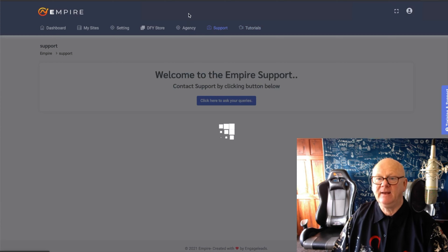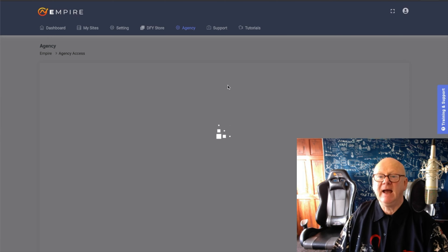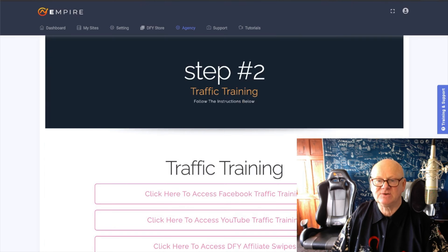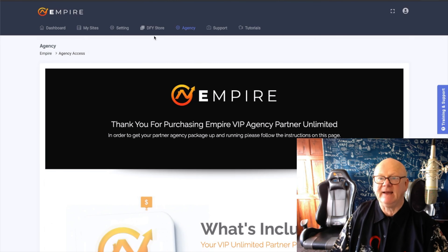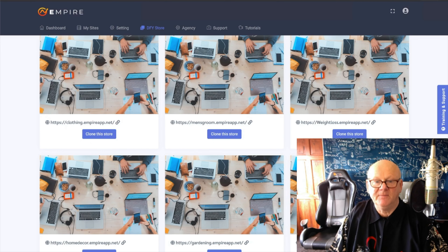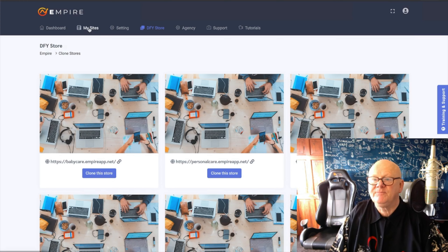You've got the support there — click here and ask your question or query. If you've got the agency license, you can come in here and there are more videos. Traffic training, support, affiliate swipes — everything's there as long as you get the agency. These are all the done-for-you stores: personal care, body care, food hub. You can do any type of niche — weight loss, men's grooming, clothing, home decor, gardening, beauty care — loads and loads here.